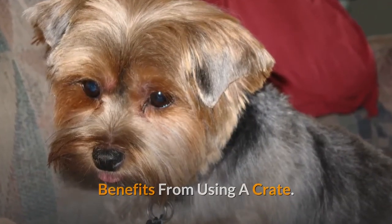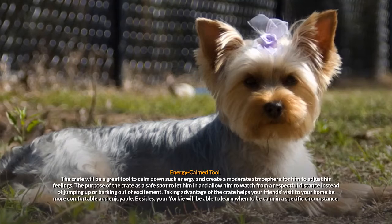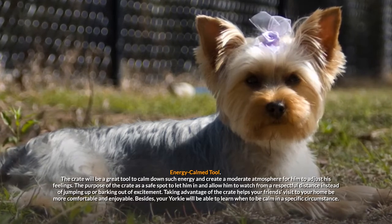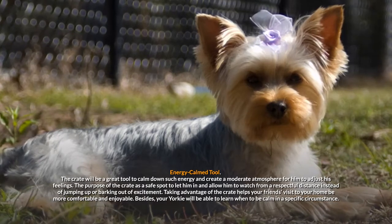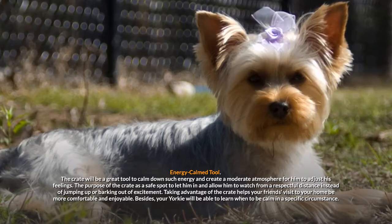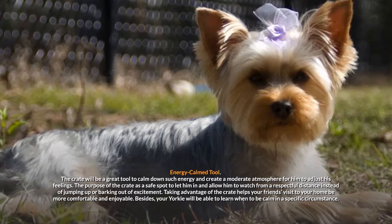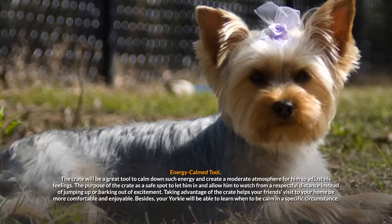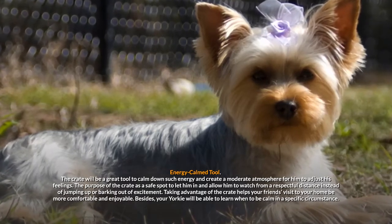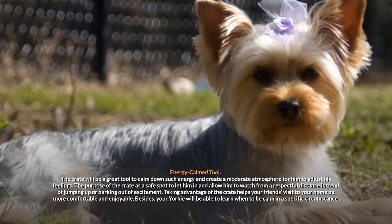Benefits from using a crate. First, it serves as an energy calming tool. The crate will be a great tool to calm down such energy and create a moderate atmosphere for him to adjust his feelings. The purpose of the crate is a safe spot to let him in and allow him to watch from a respectful distance instead of jumping up or barking out of excitement. Taking advantage of the crate helps your friends' visits to your home be more comfortable and enjoyable. Besides, your Yorkie will be able to learn when to be calm in a specific circumstance.